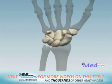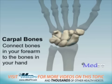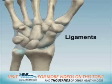The wrist is made up of eight small bones called carpal bones. The carpal bones connect the bones in your forearm to the bones in your hand. These are held together by ligaments.